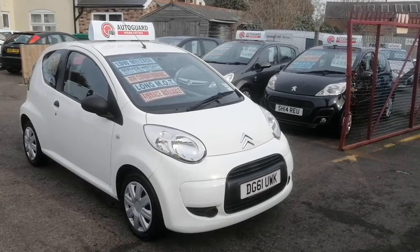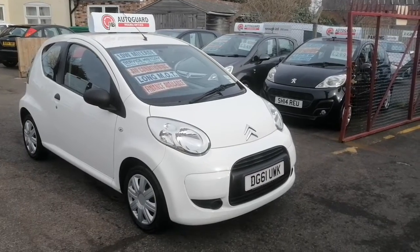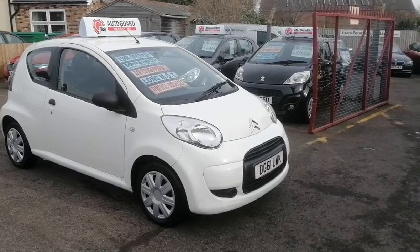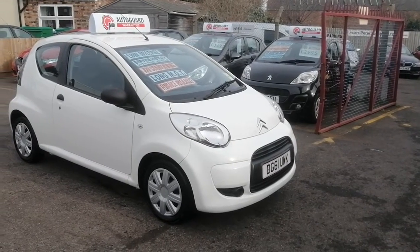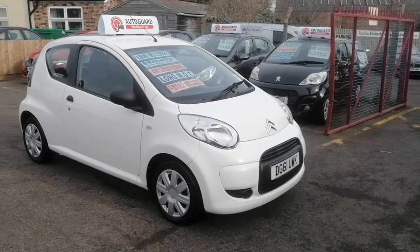Hi, this is Ian from iCars in Peterborough. Just going to do a quick 360 video appraisal of this beautiful Citroen C1 VTR. It's a 2011 61 Reg and it's done 57,000 miles. It's in white — the best color.